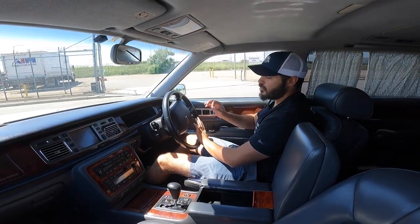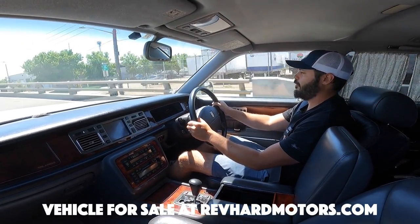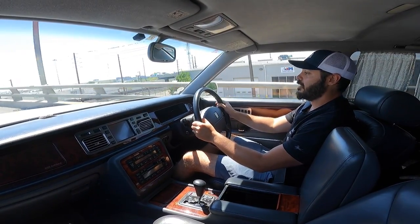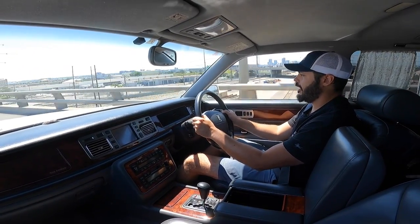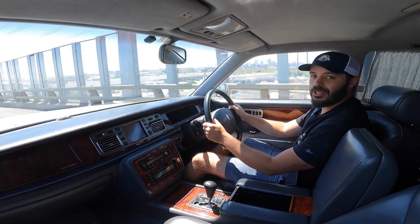I want to say a huge thanks to Rev Hard Motors here in Denver for providing this absolutely beautiful, stunning 1997 Toyota Century for me to review for you guys today. If you're interested in JDM cars, make sure you go and check them out at RevHardMotors.com — I'm going to link that down in the description. Thank you so much for watching, and I will see you in the next video.